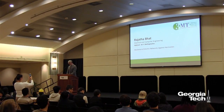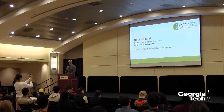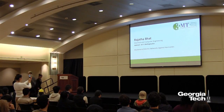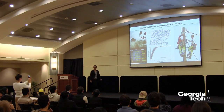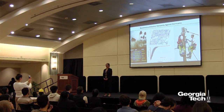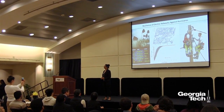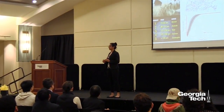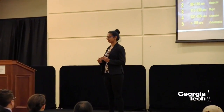Next up will be Rajatha Bhatt from Electrical and Computer Engineering, speaking on resilience of electric networks against hurricanes. Harvey, Matthew, Irma, Maria — these are the hurricanes that have hit the United States within just the past few months.